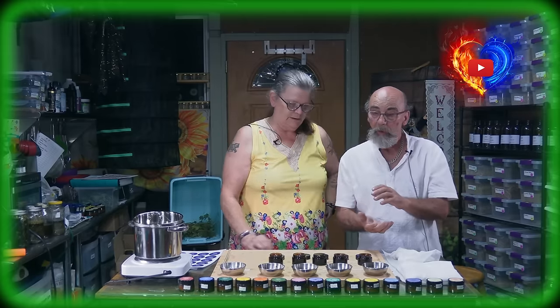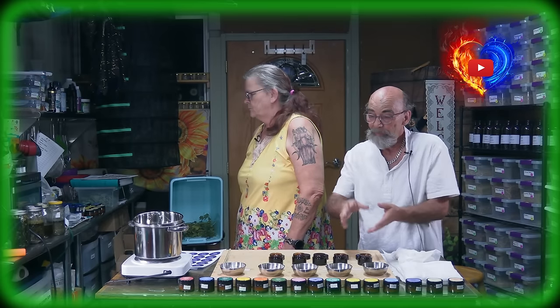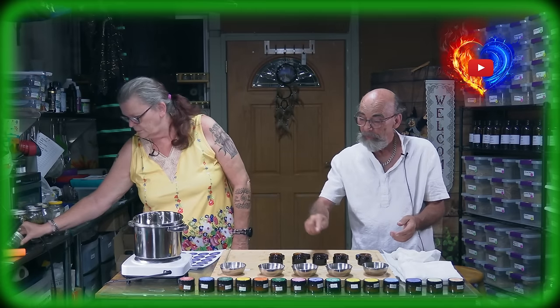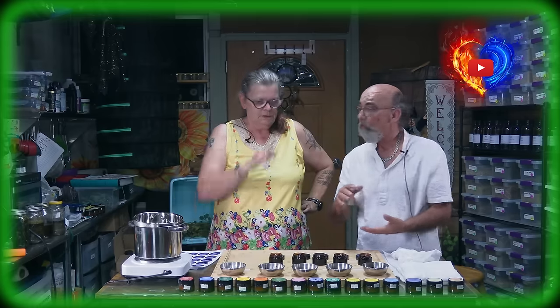If you have what they call a jelly jar or mason jar that you can keep in the dark and you want to make yourself a big jar of it, just make this recipe as is. Instead of filling one-ounce jars, you can make the full five ounces and put it all in a jelly jar.